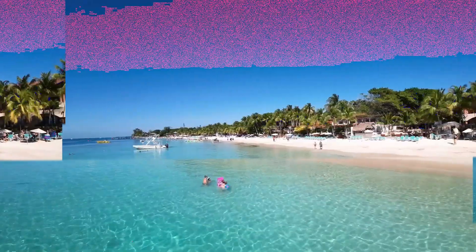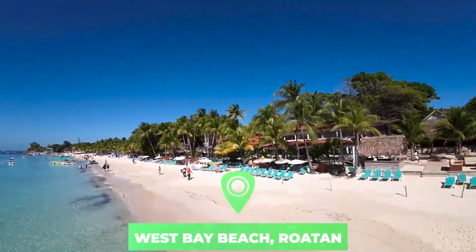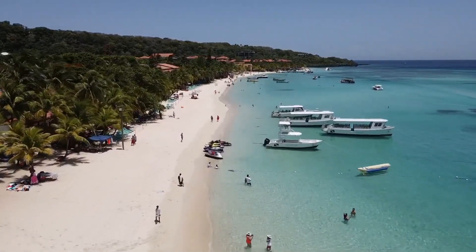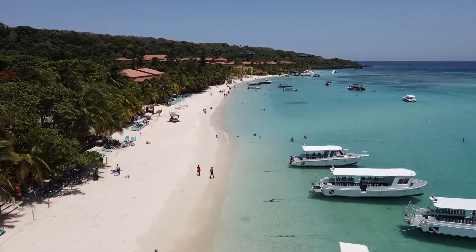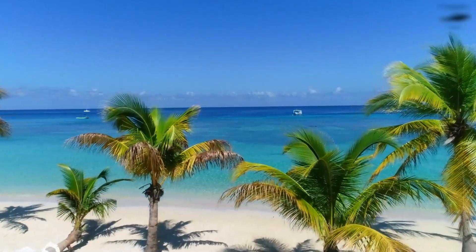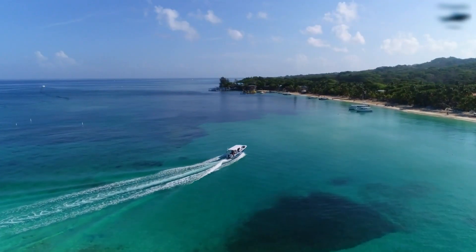Number one: West Bay Beach, Roatán. West Bay on the island of Roatán is considered by many to be the picture-perfect Caribbean destination and one of Honduras's top beaches. What's not to love about a beautiful white sand beach, calm waters, stunning sunsets, resorts, and water activities such as snorkeling that begin the minute you step into the sea?